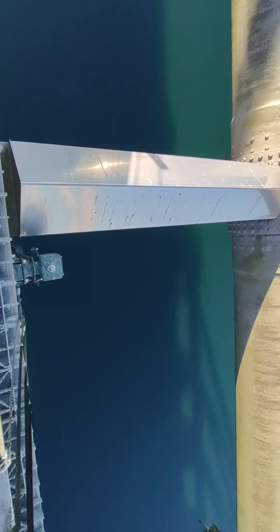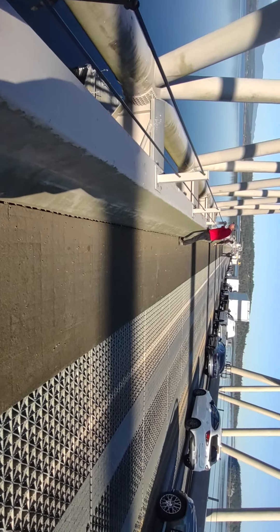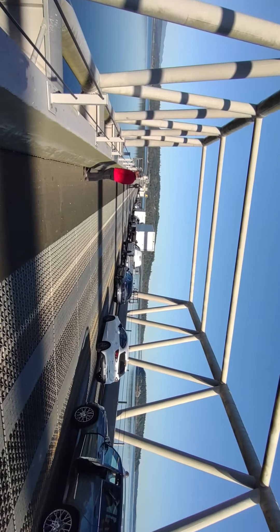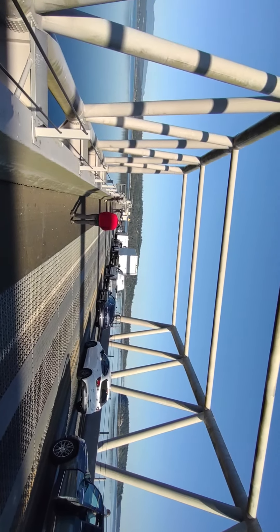I would guess probably 50 or 60 feet to the water. Sorry about my finger in the way there. Where did the boat go? It's getting ready to go through the gap.